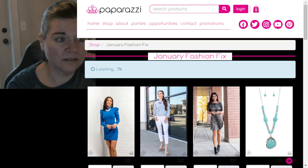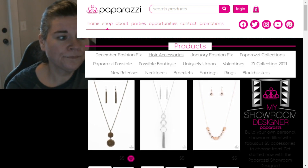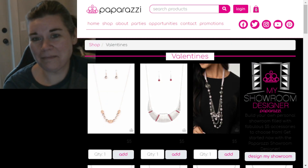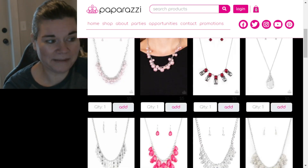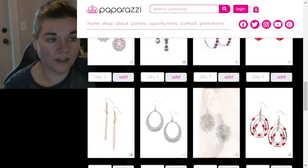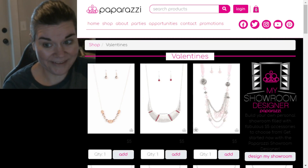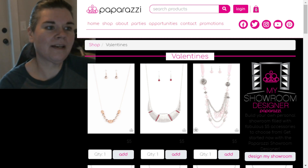Those Fashion Fixes are absolutely gorgeous, you guys! Then let's see the Valentine's Collection. The ribbon necklace that everyone gets in their starter kit is still available in pink. Tea Room Gossip is still available in pink, and then we've got all these lovely doubly things. Just absolutely gorgeous.